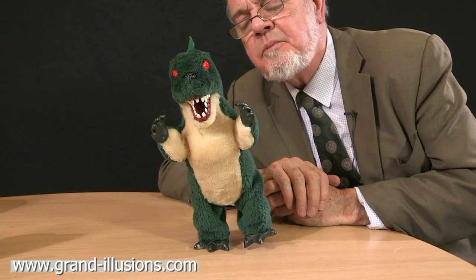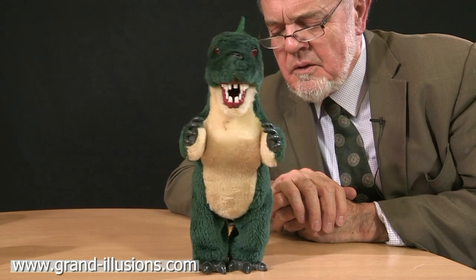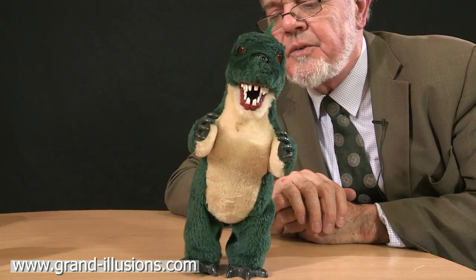When you turn it on he walks towards you with a lovely gait. Oh look at that, eyes flashing etc etc. He moves very slowly. He's so harmless I always want to call him Tommy or Tiddles the Tyrannosaurus Rex.